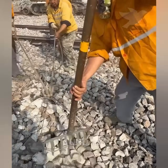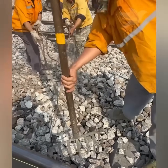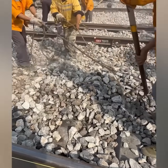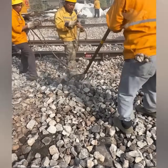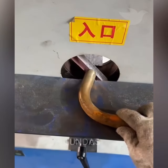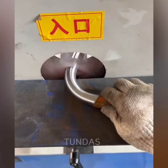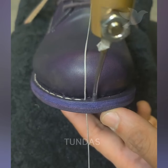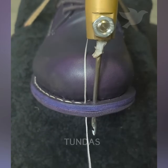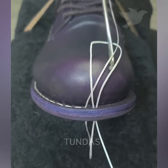Railway workers distribute crushed stone using a specialized shovel attached to a rope. A tool is used to pierce the sole and catch the thread, after which the knot is unwound and the sole of the shoe is stitched.